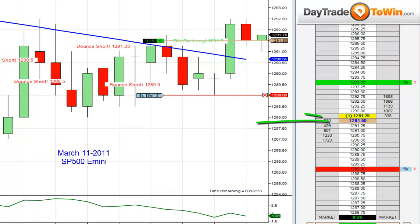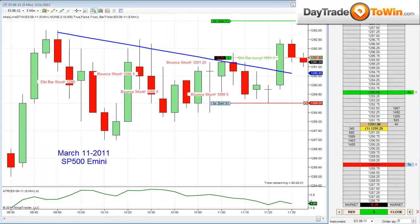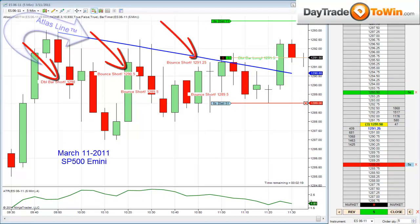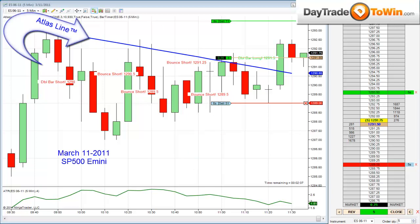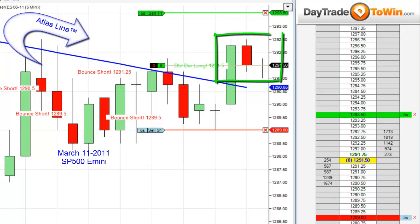I just entered a trade to go long here at 1291.50, and now I have an opportunity to go long the market. In the morning we had all these short orders firing off because price started to trade below the Atlas line, so if price action is telling us to go short and stay short, all these signals will appear and get you in on these orders. Now, as you can see, we had two candles close above the Atlas line, so now I'm thinking long, and my bias is long the market.